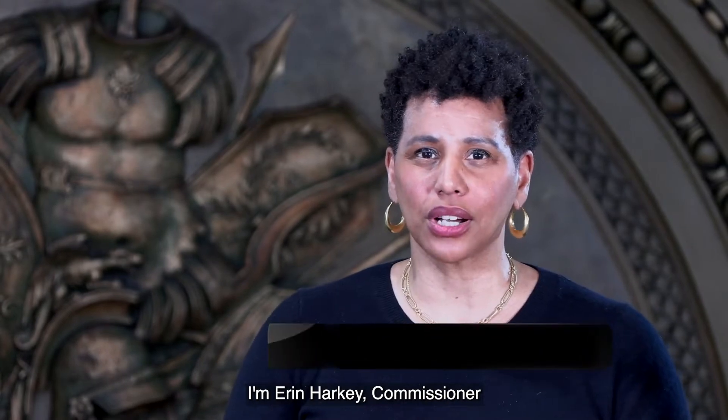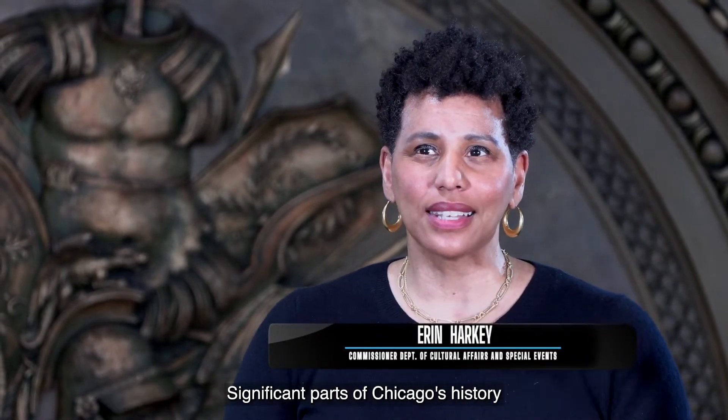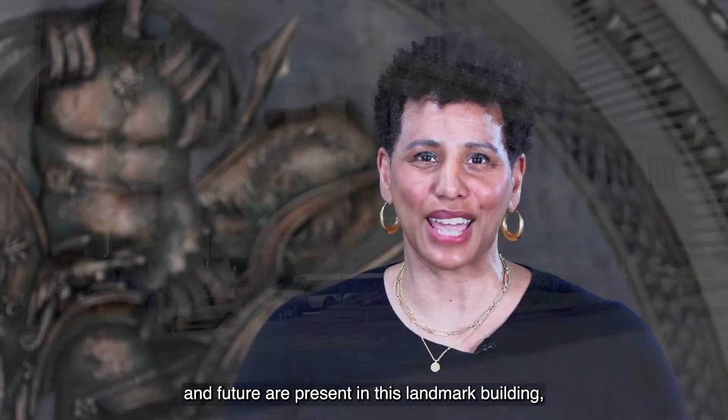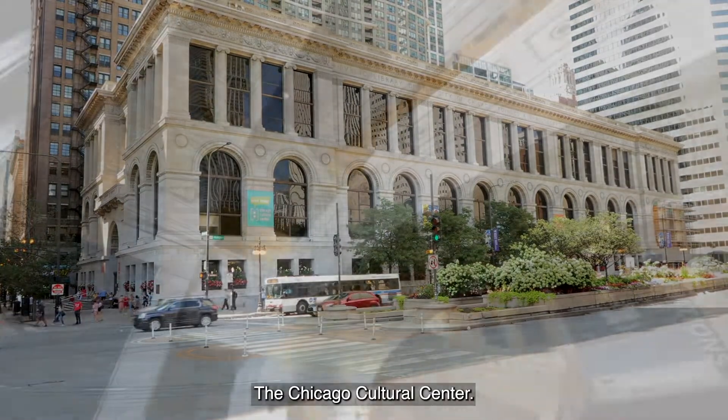I'm Erin Harkey, Commissioner of the Department of Cultural Affairs and Special Events in Chicago. Significant parts of Chicago's history and future are present in this landmark building, the Chicago Cultural Center.